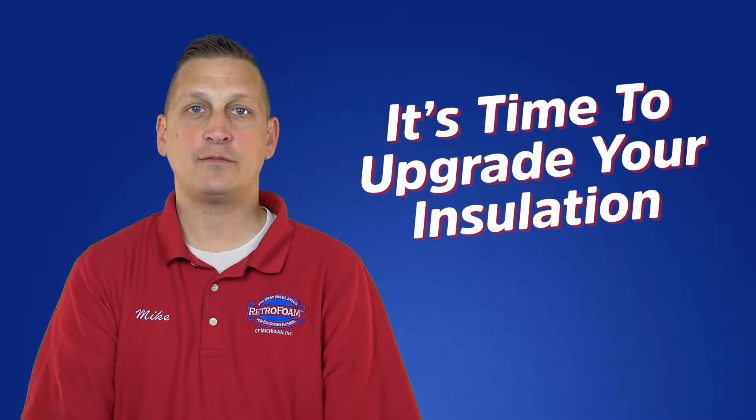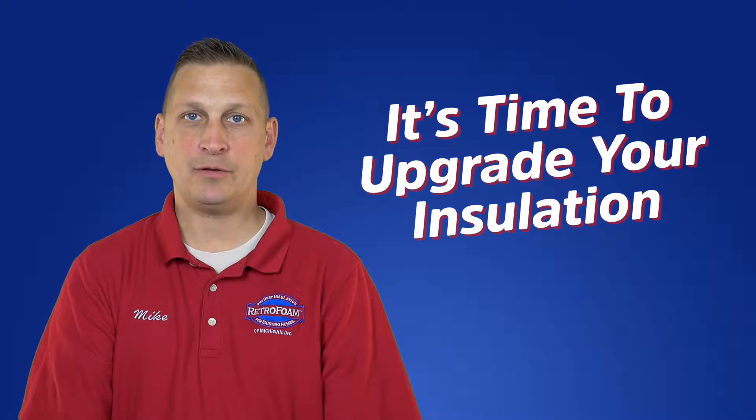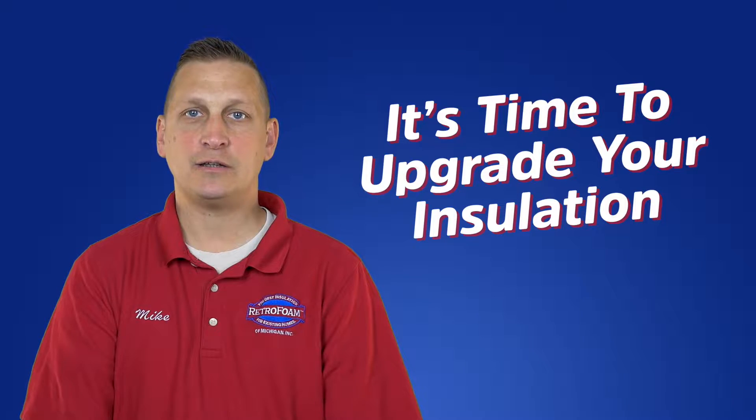Uncomfortable rooms, annoying drafts, cold floors, high energy bills. You know it's time to upgrade your insulation, but what are the best options out there?